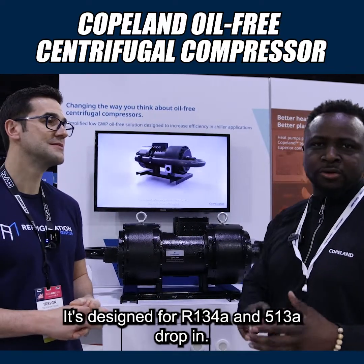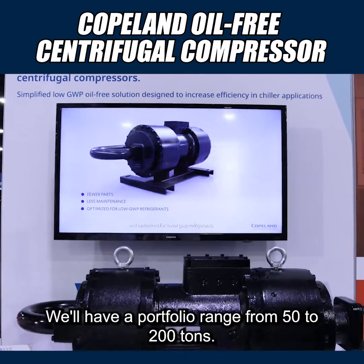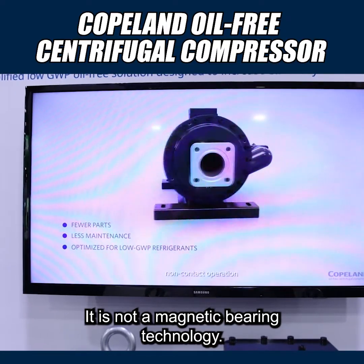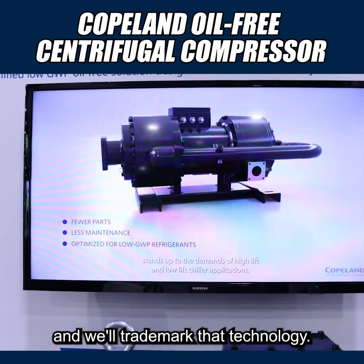So this is a high-lift compression technology — this is 80 tons. It's designed for R134A and 513A drop-in. We'll have a portfolio range from 50 to 200 tons. It is not a magnetic bearing technology; it is called the aero-lift bearing technology, and we've trademarked that technology.